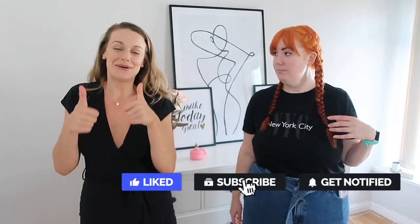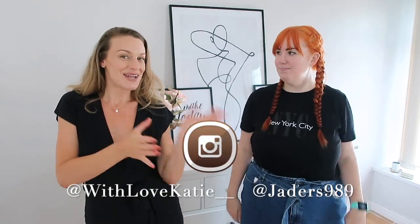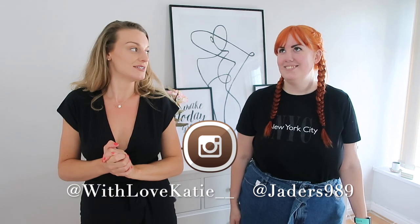That's all from our haul today! If you enjoyed it, hit that thumbs up button. Thank you Jade for coming on my channel — let me know in the comments if you'd like to see more of her. Tell us your favourite pieces and if you're going to get anything. Follow us on Instagram: I'm at WithLoveKatieTwo and Jade is at Jade_is_989. If you'd like to see more different-size hauls, let us know — maybe we can do an autumn one. Thank you all for being here, subscribe, all the good vibes, and see you in the next video!